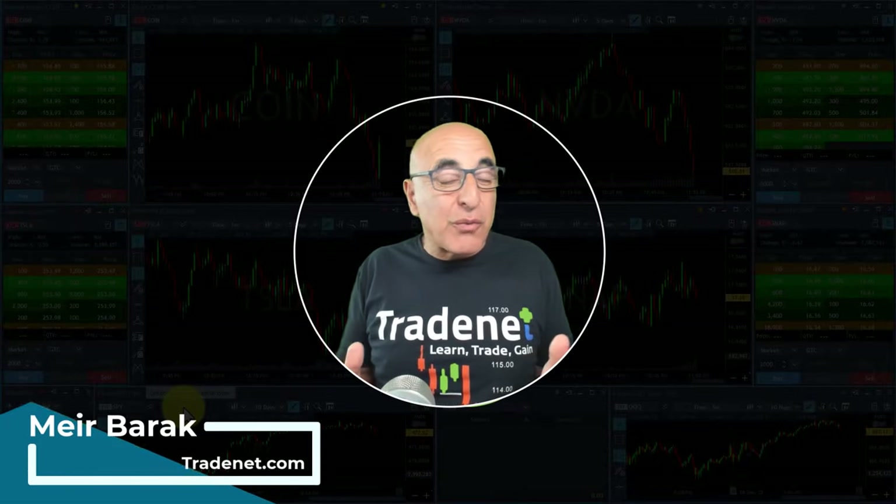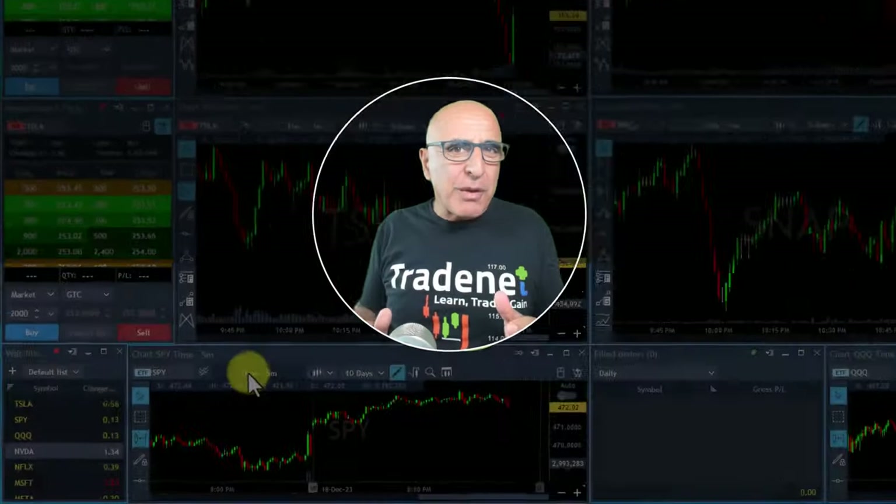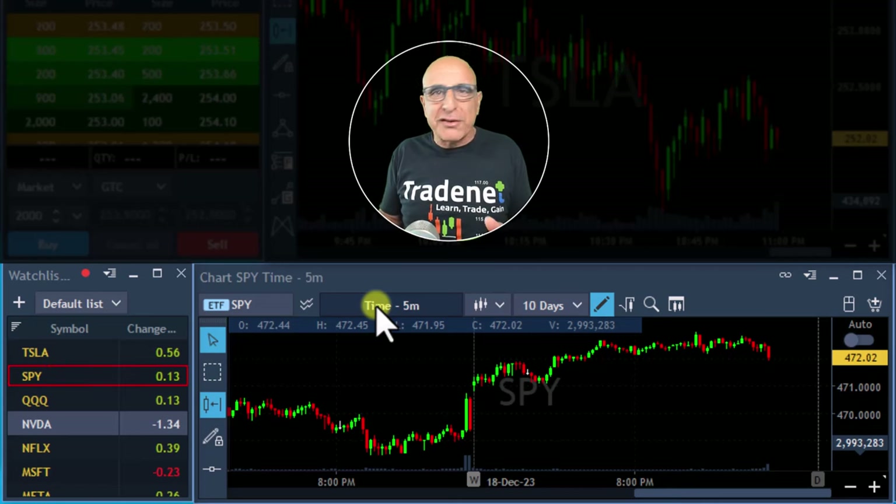Hi everyone, it's May Burak from TradeNet here. Thank you for joining my live trading session where you are about to see me trade live and watch my P&L live. The market is just about to open. S&P as usual, gapping up not much — 0.1%. However, the overall trend is clearly to the upside.